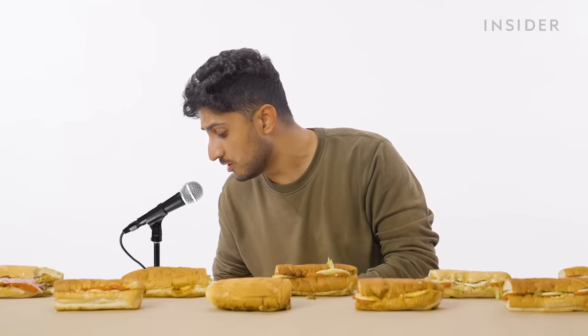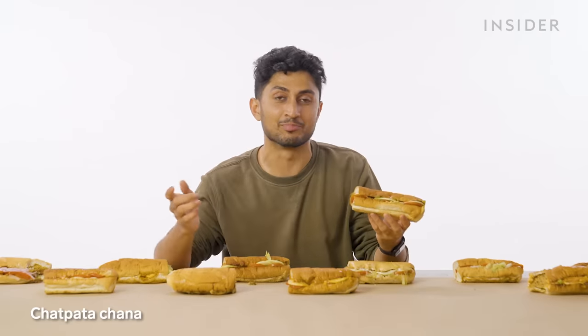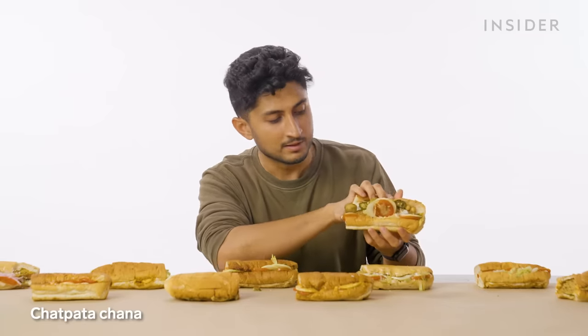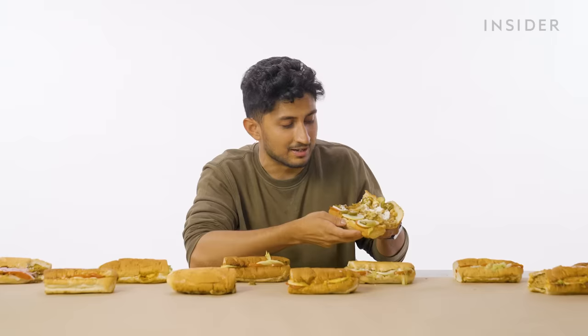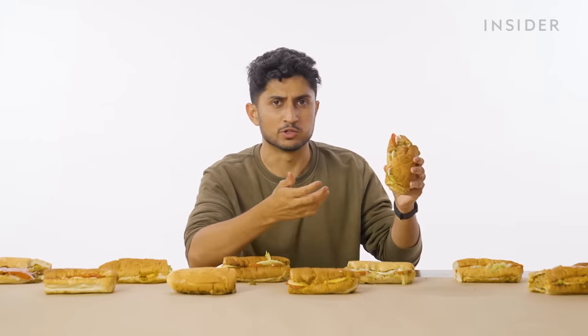Next up: Chattpata Channa Subway — what a fun name. Chattpata means full of masala, zingy flavor, really delicious. Channa is lentils. It looks kind of like a dirty diaper, but I assure you this is going to be absolutely delicious. And yeah, that's pretty good.